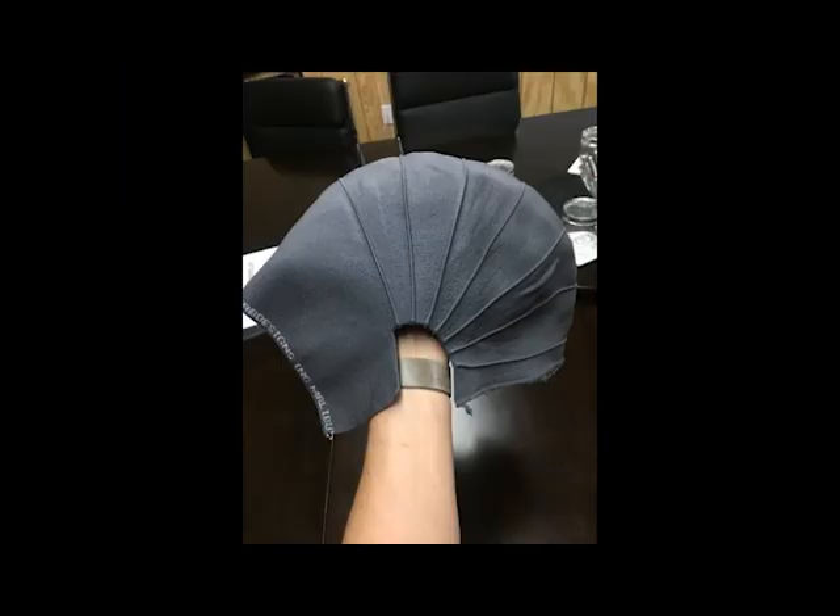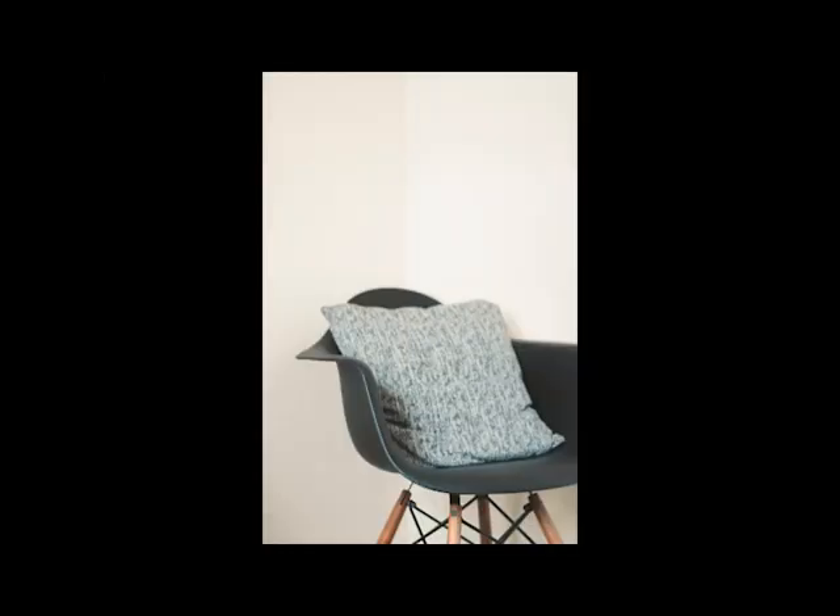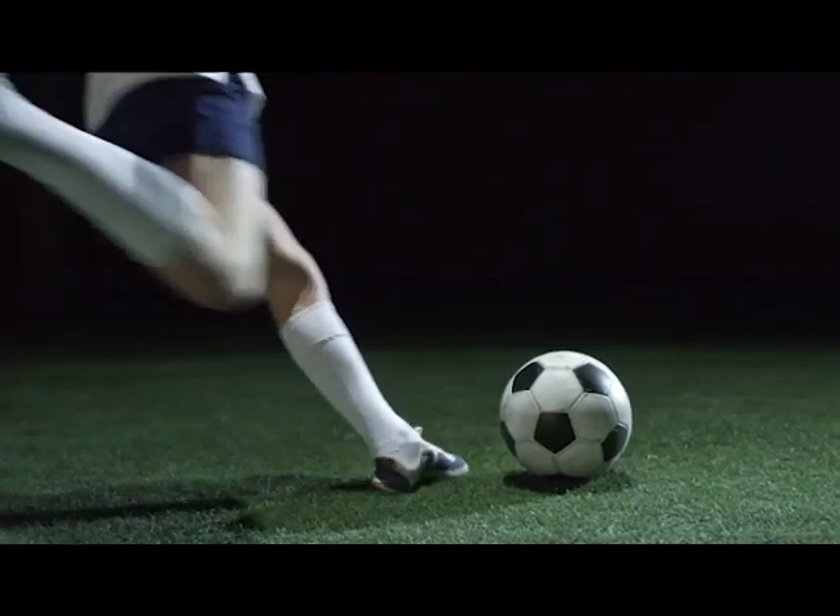Flat knitting is now seen as anything but flat. It's a solution — a dosing of materials where they are needed. But for Fab Designs, that was over 10 years ago.